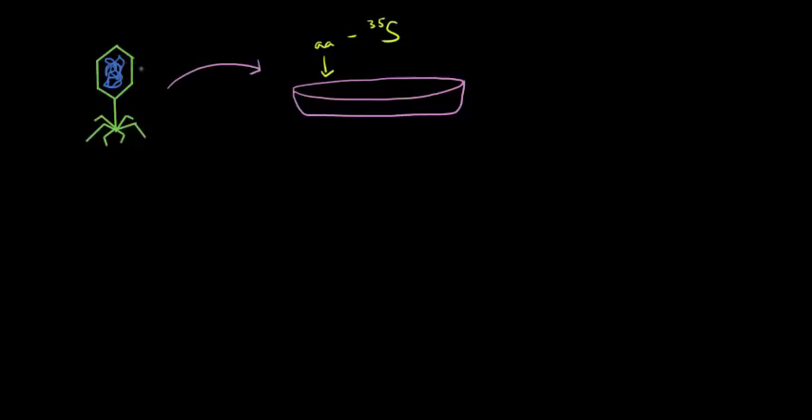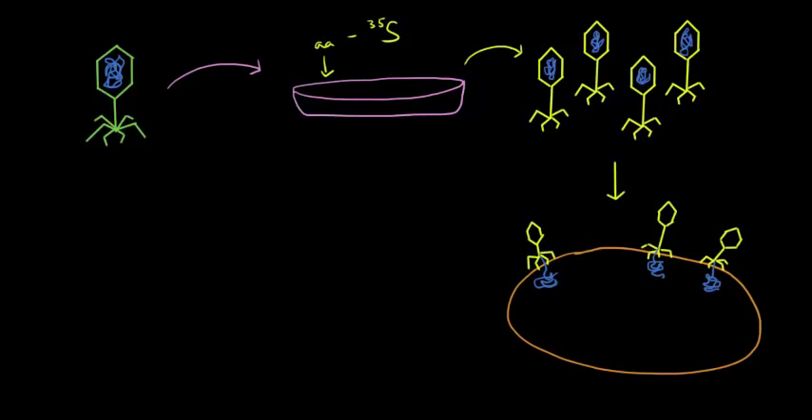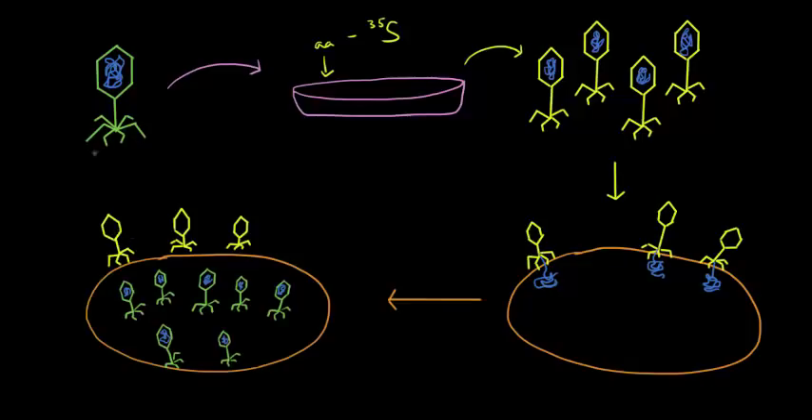When the phages in the medium reproduced, they took nutrients from the broth — including those labeled amino acids — and incorporated them into their protein coats. So they produced a generation of viruses with radioactively labeled protein coats. They then allowed this generation of viruses to infect bacterial cells: the viruses climb on top of the bacterial cell, inject their DNA, which gets incorporated into the bacterial cell's DNA, and the bacterial cell produces a whole bunch of viruses.